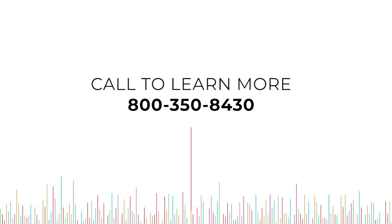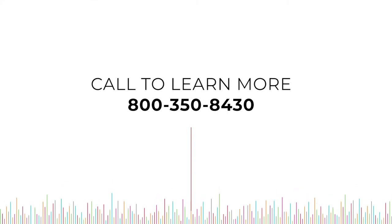If you're interested and want to learn more about self-healing, please reach out and contact us at 800-350-8430.